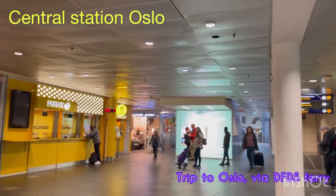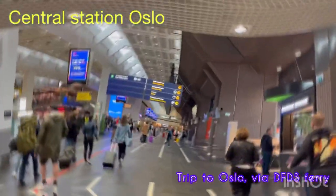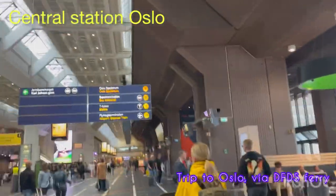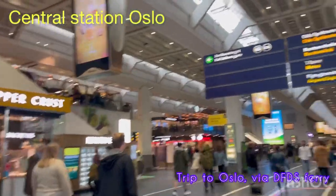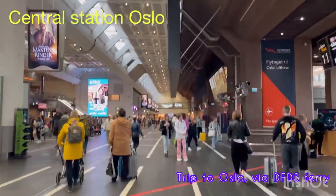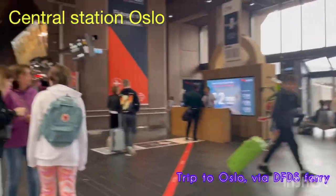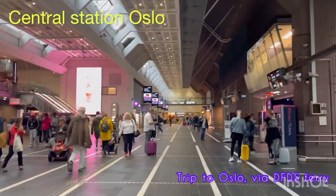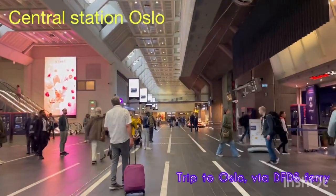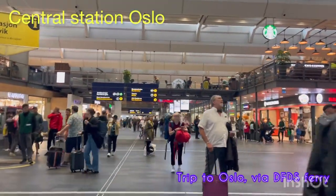There are many forex exchange spots in Oslo Central Station. One thing that is different in the Scandinavian countries from the rest of Europe is that they have their own currency. Even though they are part of Europe, they haven't implemented the euro currency - they have their own krone. In Denmark it's Danish krone, in Norway it's Norwegian krone, and in Sweden it's Swedish krone. At the forex exchange you can get your currency converted into Norwegian krone, and you can get dollars or euros converted into krone.